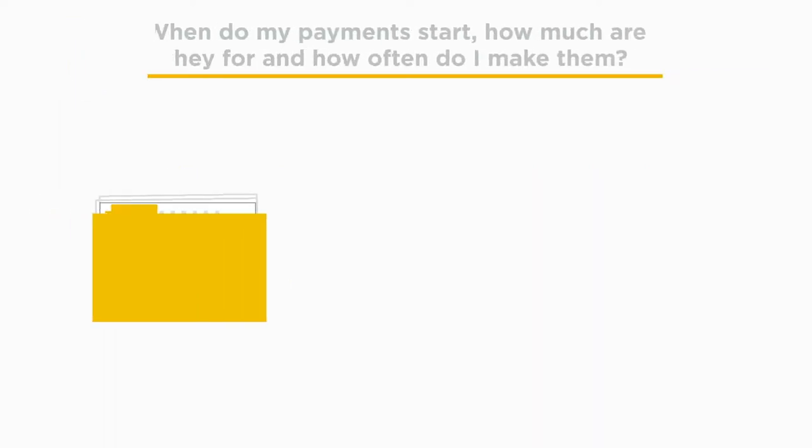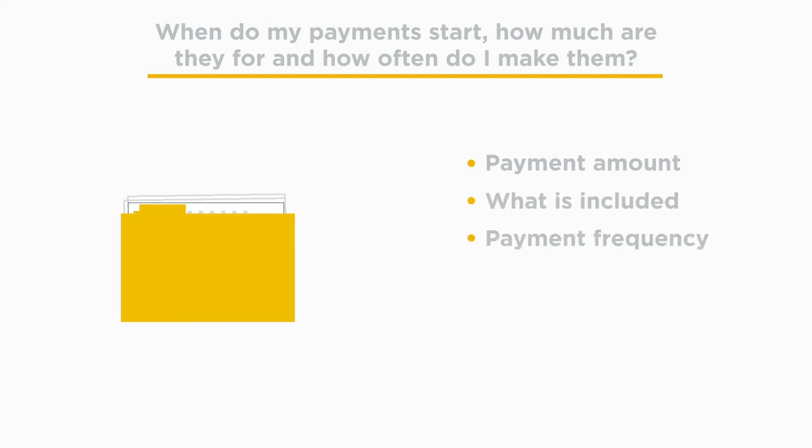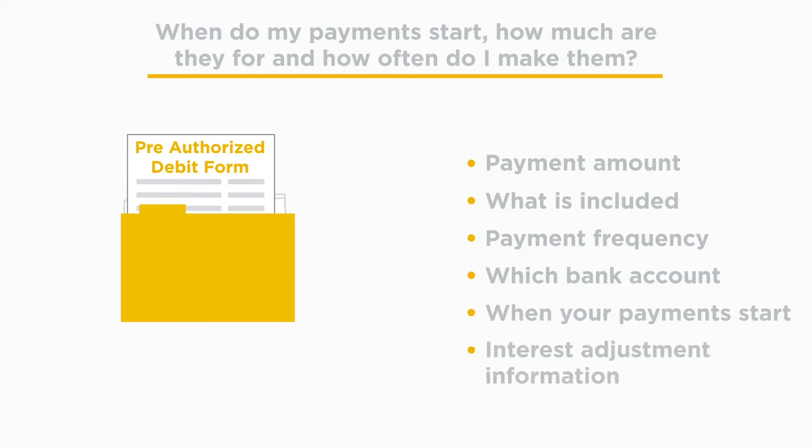Your documents outline the details of your mortgage payments, like how much your payment is, what your payment includes, how often you make your payments, and which bank account your payments are withdrawn from. The pre-authorized debit form includes details about when your payments start and if there will be an interest adjustment before your first payment.